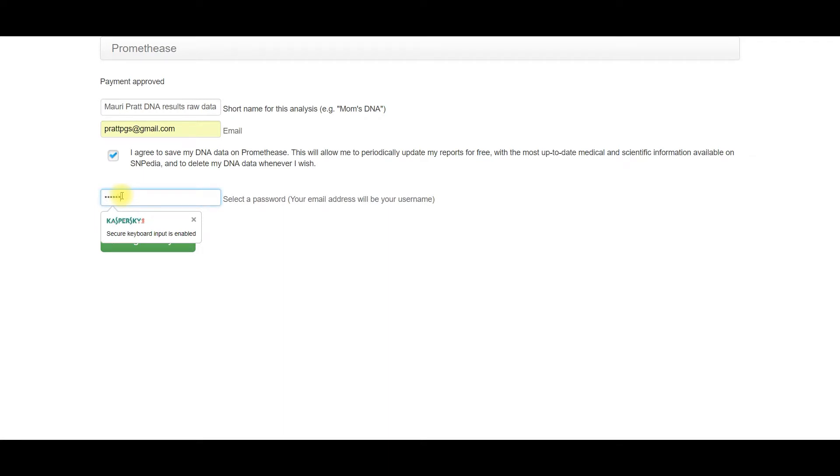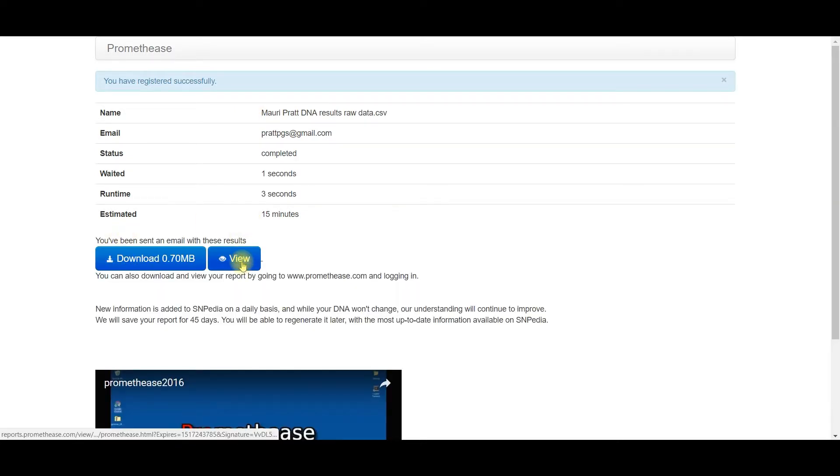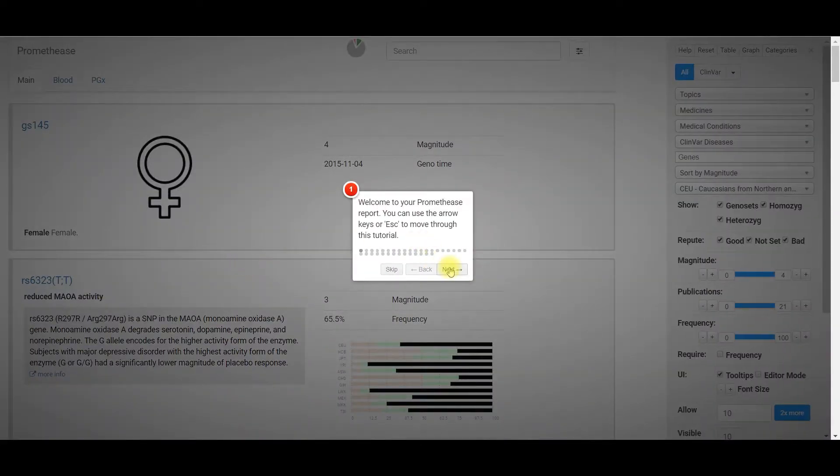While it estimated that it could take 15 minutes, in reality it only took about 30 seconds to process my report. When it finishes processing, you can either view the report via the link sent to you in your email, or you can download the report, or you can just click View.